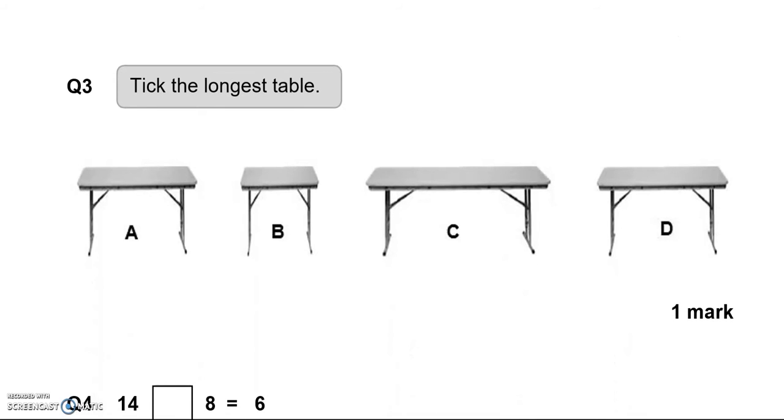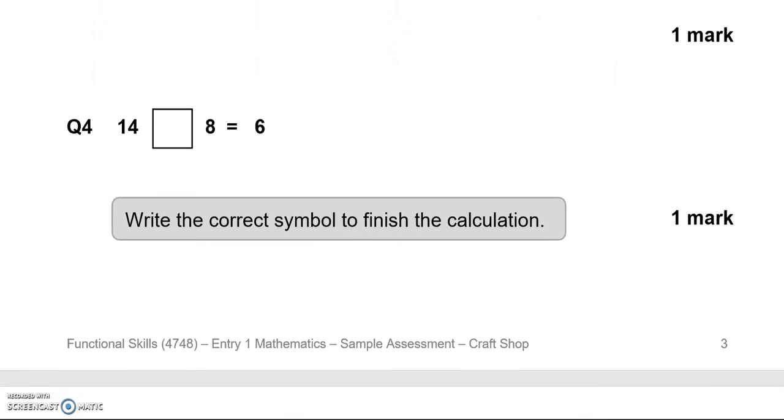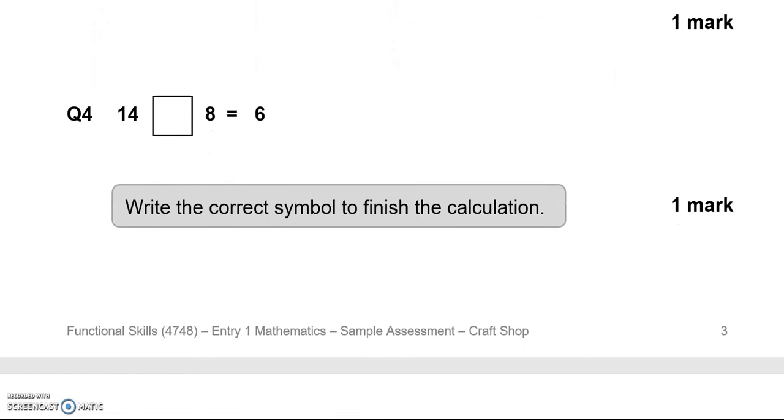Tick the longest table — that is C. For the next question, we have 14, then we've got to put an operation, a symbol, then we have 8 equals 6. So that is 14 take away 8 equals 6, because 8 add 6 gives us 14.